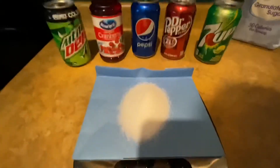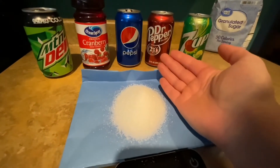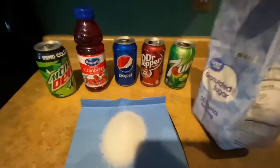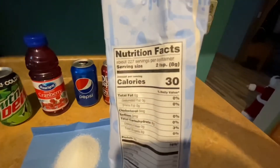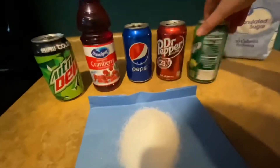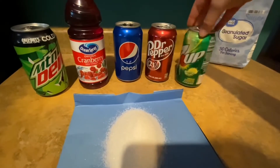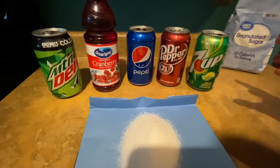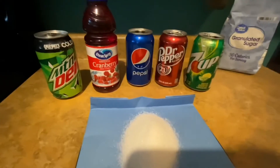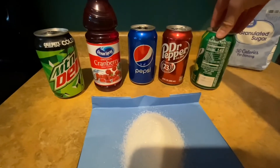Now if we wanted to look at how many calories this huge pile of sugar adds to our drinks — it has 30 calories per serving, and one serving is only 8 grams. So looking at 7Up with 38 grams of added sugar, we divide by 8 grams per serving and multiply by 30 calories per serving. That gives us 142.5 calories from sugar.